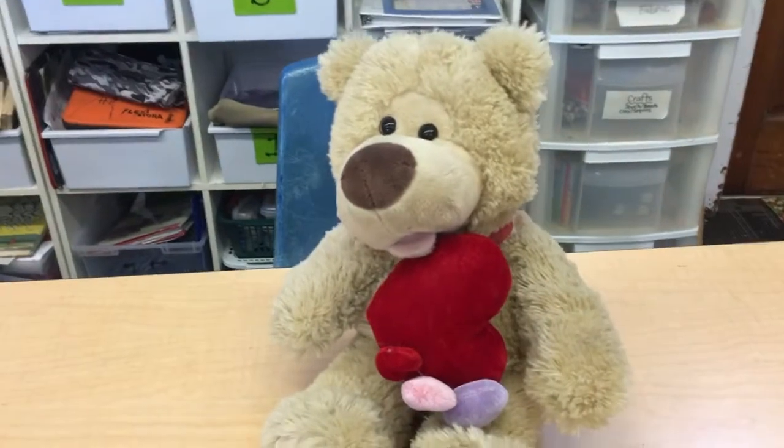Hey, today we get to play some math games before math. I get to play math games before math because I'm the only one here. Well, and Carl. Carl's playing too. Alright, Carl, so we're gonna play horse in the barn.